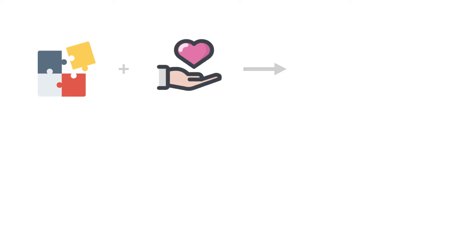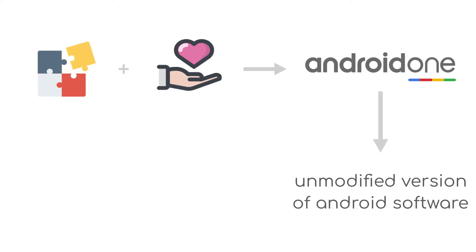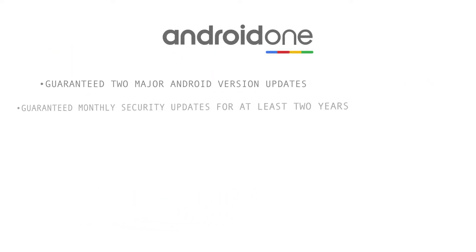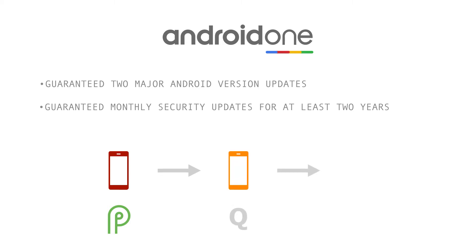To remove such big problems and to restore users' trust in the Android operating system, Google launched the Android One program in 2014. An Android One device operates on an unmodified version of Android, which is popularly known as stock Android. Additionally, an Android One device gets promised two major Android version updates and monthly security updates for at least two years. That means that if you are currently running on Android version P, then you would definitely get Android updates for versions Q and R.